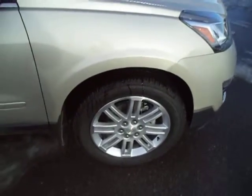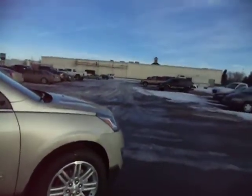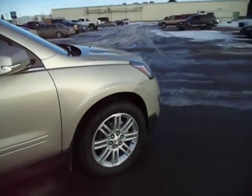Of course you got nice rims on here — no steel rims on this vehicle. You do have the 3.6 liter V6 engine under the hood, direct injected, tons of power, over 280 horsepower.